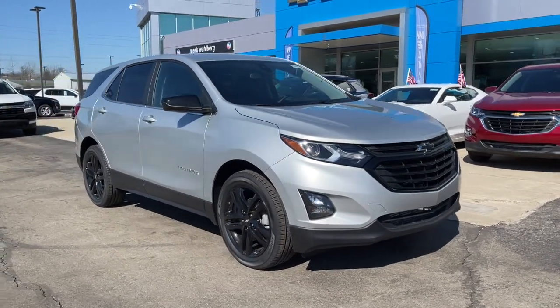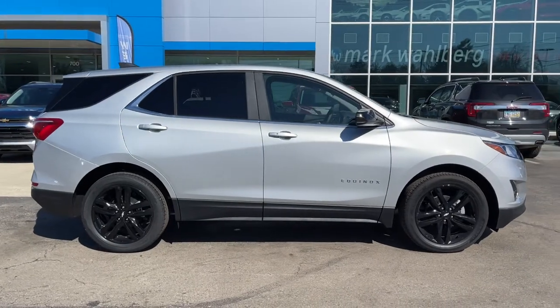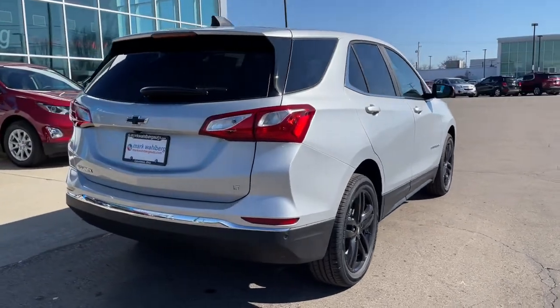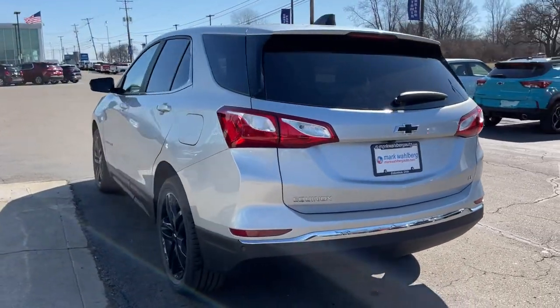You're gonna love the 2021 Chevrolet Equinox. The advanced safety features, passenger-friendly cabin, generous cargo space, and connected technology of the Equinox help you navigate every twist and turn of the road with confidence and style.